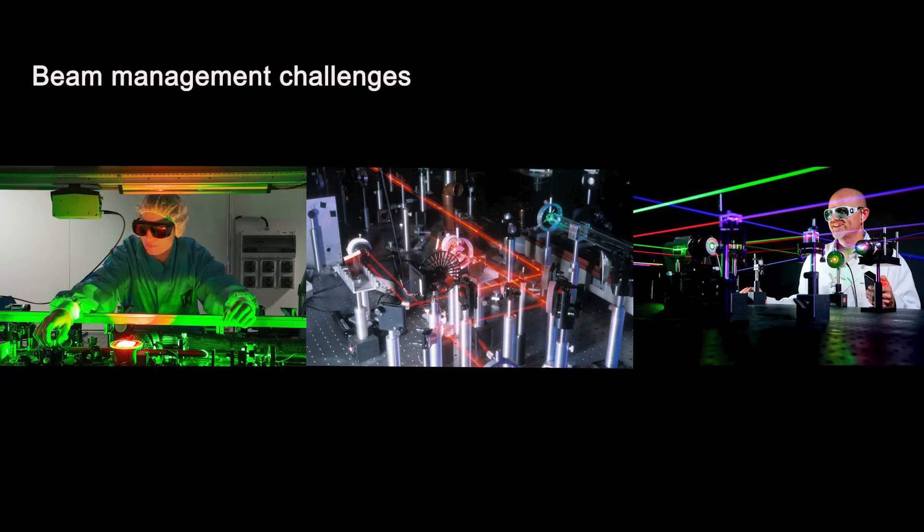Beam management challenges. During development and testing, it's important to control what happens to the beam, both during and after target engagement, since even a momentary unintended exposure to, say, 100 kW, for example due to an unintended reflection, is obviously a problem.